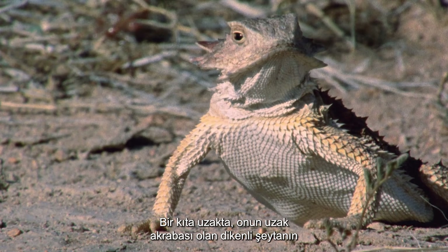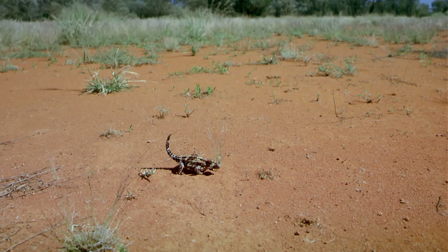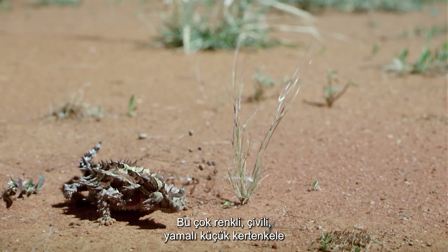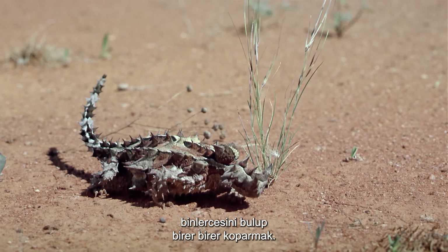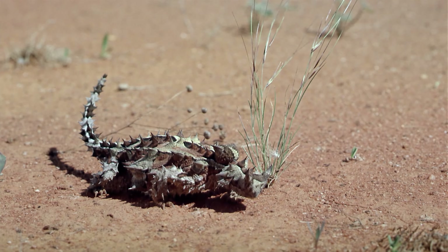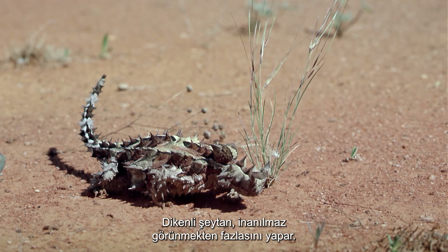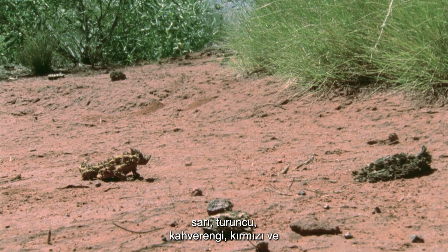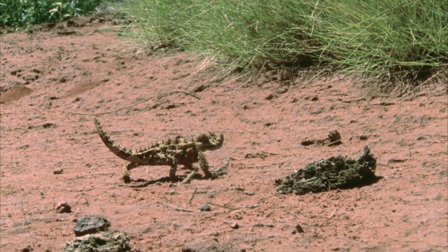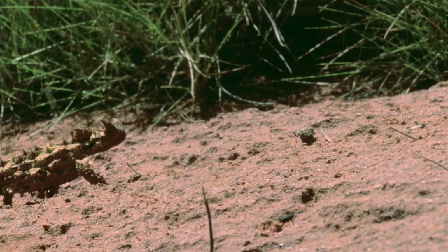A continent away, its distant relative, the thorny devil, has its own ways of hiding in the red deserts of Australia's outback. This multicolored, spiked, patchworked little lizard eats nothing but the ants that scurry across this desolate landscape, sometimes finding thousands to eat in one sitting and plucking them off one at a time. The thorny devil does more than just look incredible — it can change color according to the type of soil it's crossing, its yellow, orange, brown, red and white tones altering accordingly. With a bulbous lump of fat on the back of its neck acting as a false head to mislead predators, the thorny devil really is a master of disguise.